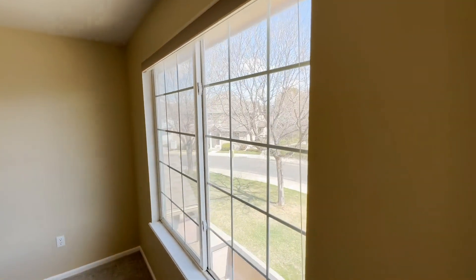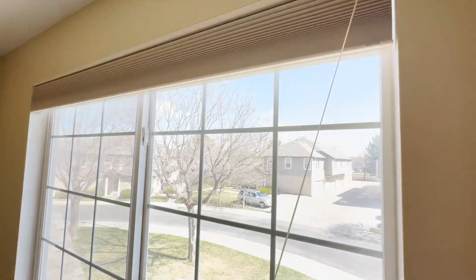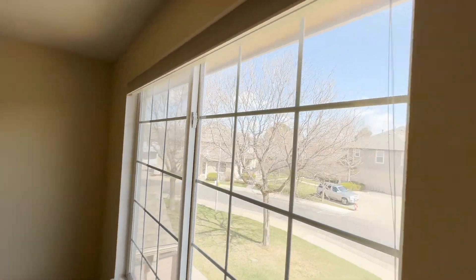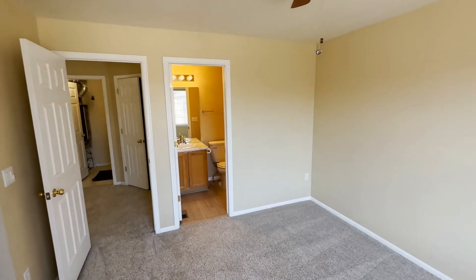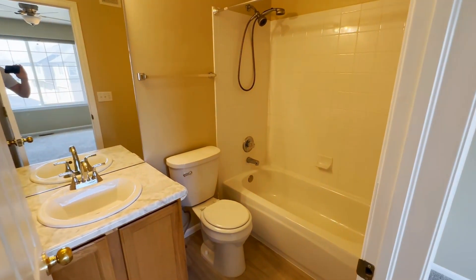It's a really bright unit, and it comes with blackout shades. This bedroom also has its own ensuite bathroom — it is a full bath.